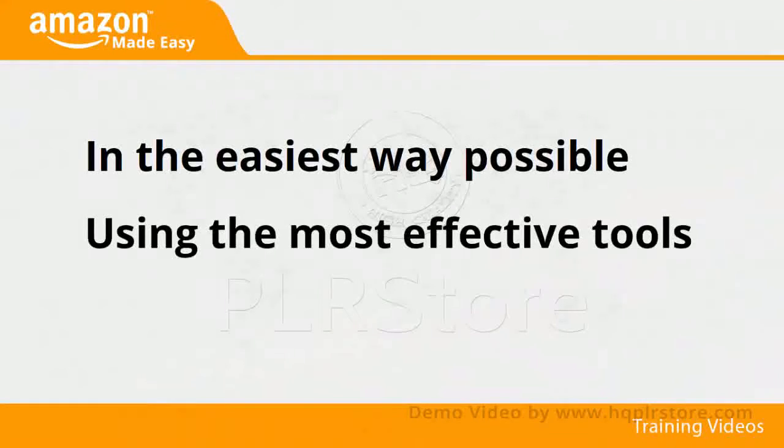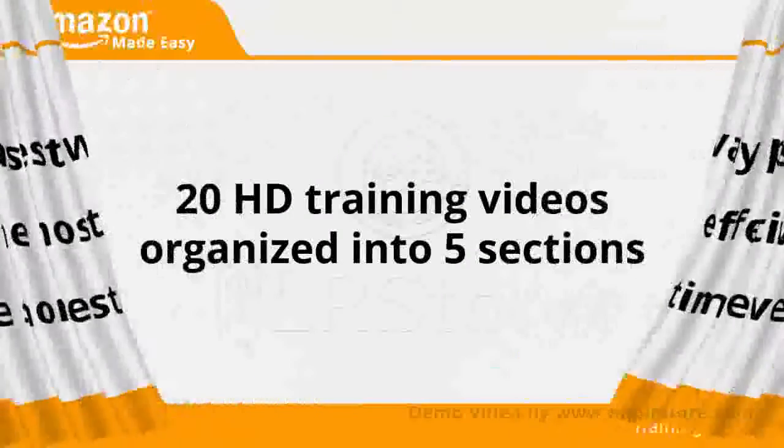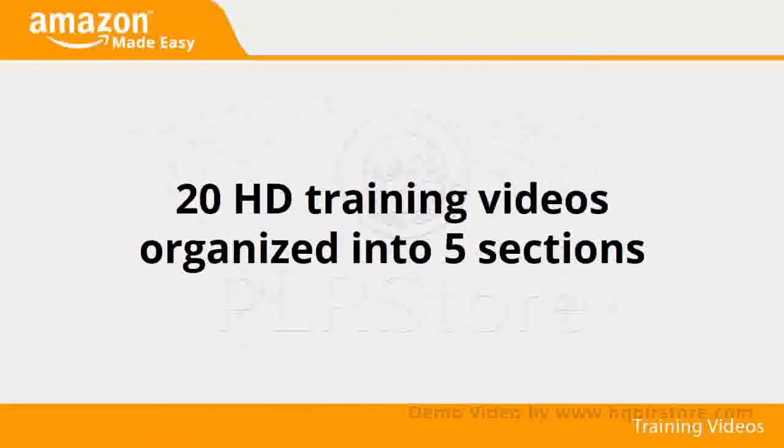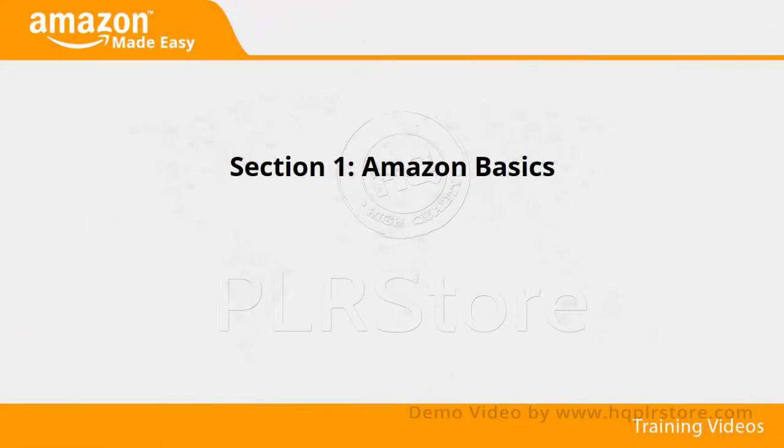Using the most effective tools and in the shortest time ever, this video training is comprised of 20 HD training videos organized into five sections. This is exactly what you're going to learn.